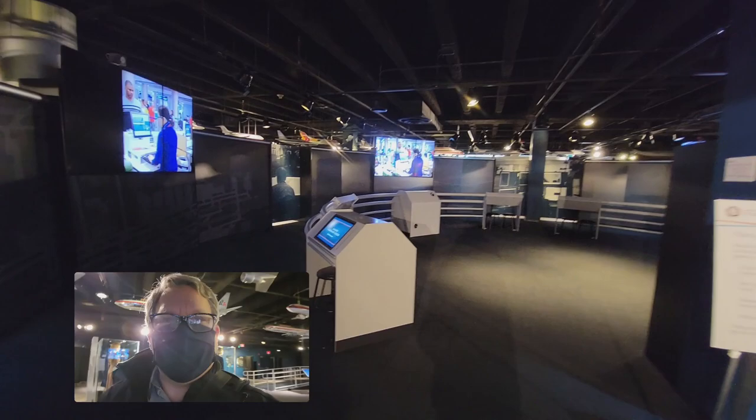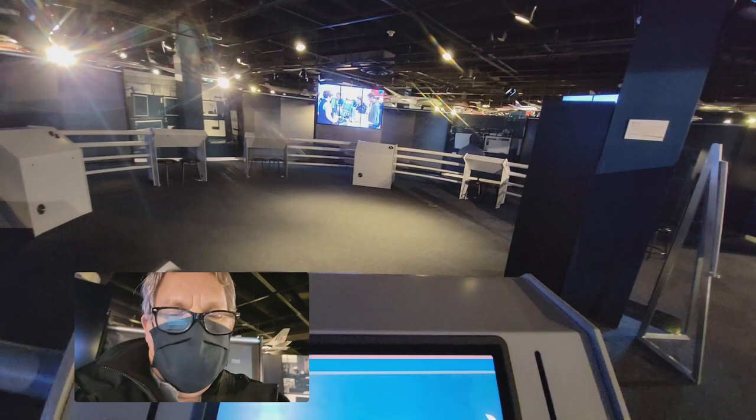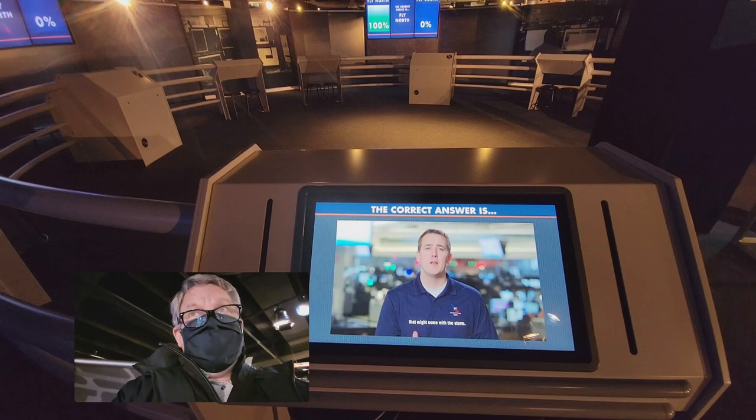They've also got all of these airline command centers — all interactive terminals to let you see how the people working at the counters work. This actually gives you a really neat look inside operations and why the airlines make some choices they do. Very cool. I'm learning a good bit just doing this.